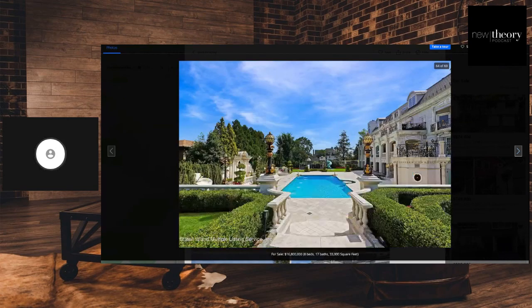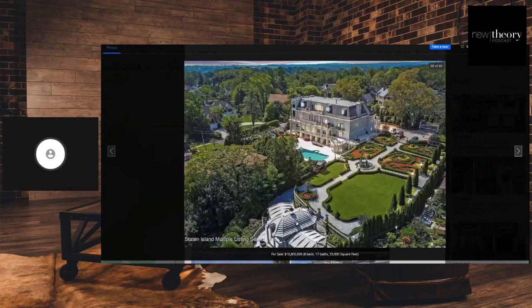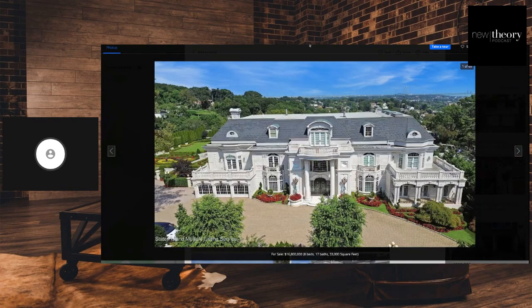So yeah, a beautiful house here, just opulent, on the market for just south of $17 million dollars — a far, far long way from the Castellano era. It just goes to show you that maybe crime does pay.